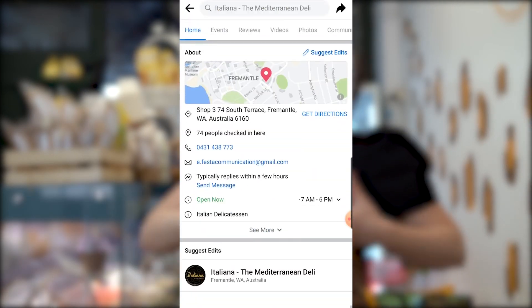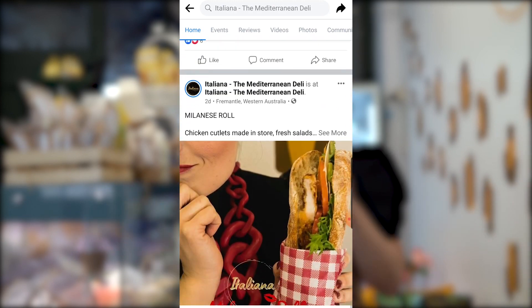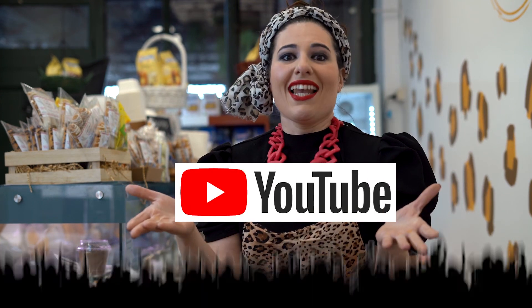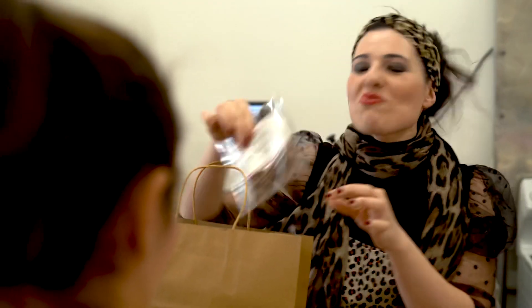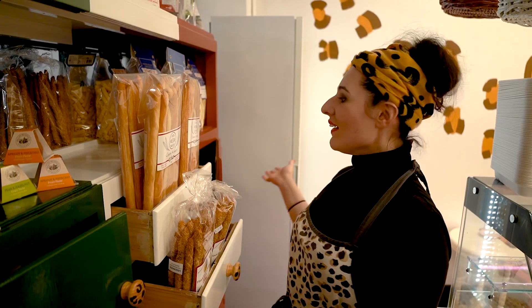I said to myself, how can I make the life of these people easier? So I started a YouTube channel. On my videos I will tell you everything about my daily life and show you all the actions of Italiana. I will also make some educational videos where I can explain things.